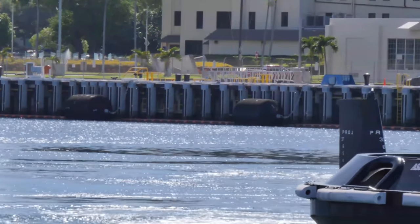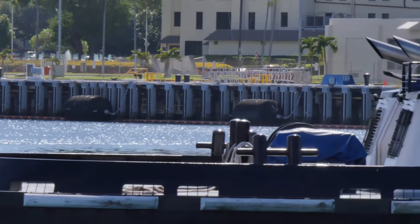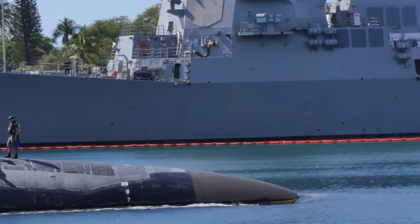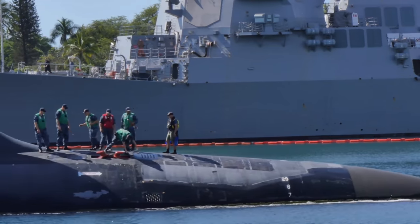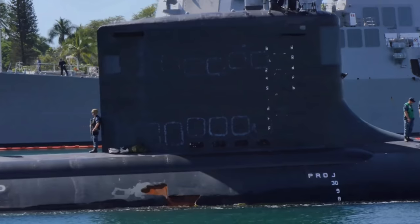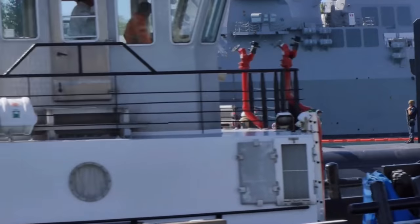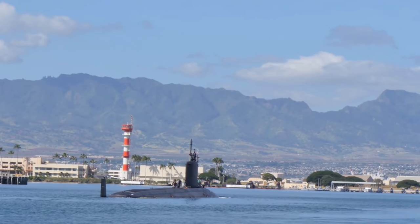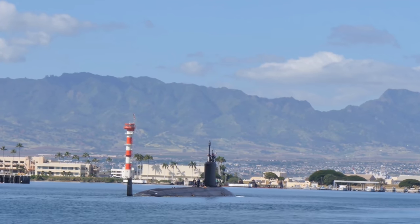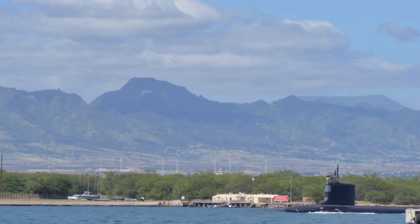USS Ohio, SSGN-726, entered the shipyard on November 15, 2002, and completed conversion in December 2005, deploying for the first time in October 2007. USS Florida, SSGN-727, commenced its refueling conversion in August 2003 and returned to the fleet in April 2006. USS Michigan, SSGN-727, started its shipyard availability in October 2004 and delivered in November 2006. USS Georgia, SSGN-729, completed conversion in December 2007. All four submarines required an Engineered Refueling Overhaul, or ERO, in addition to extensive conversion work.